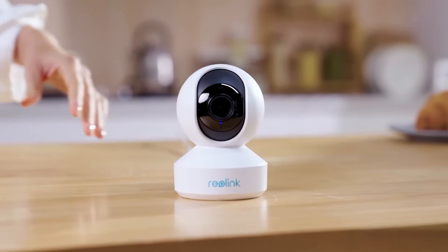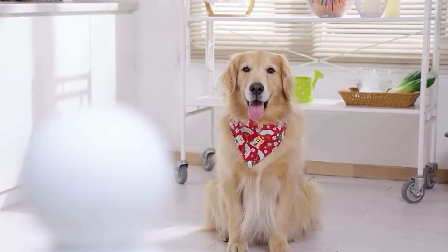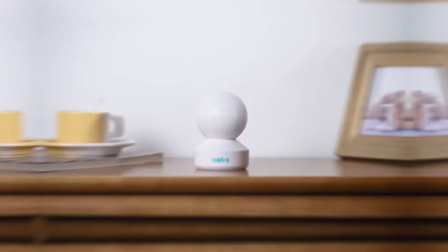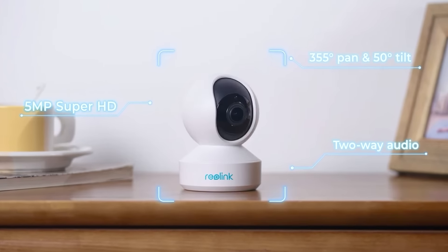Introducing Reolink E1 Zoom, an indoor camera with auto tracking. Capture every fun moment at home anytime. Featuring 355 degree pan and 50 degree tilt, it can cover the whole room.